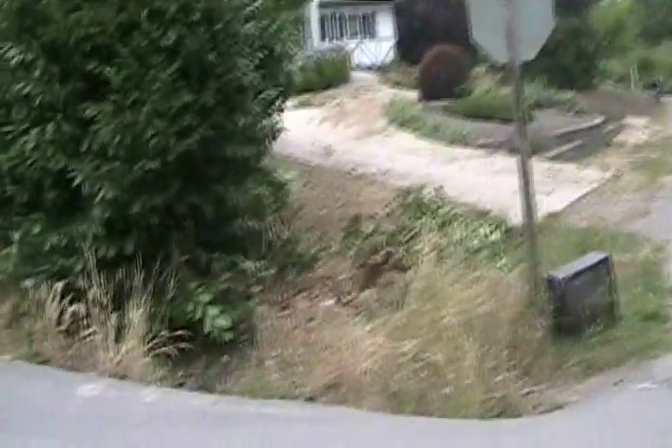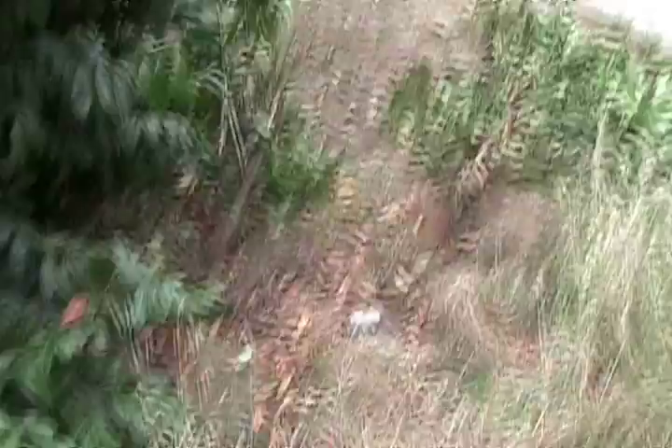This is a fairly steep ditch that he made it through. There's possibly a scrape here on the drive from him, but I don't know if that was from an earlier one or not. This is the ditch that he made it across — it's approximately two and a half to three feet deep.